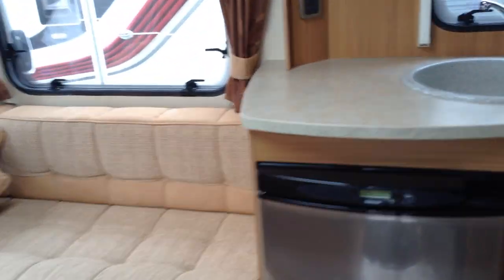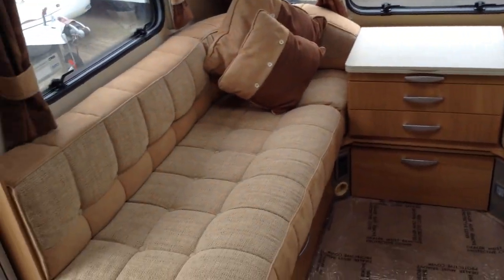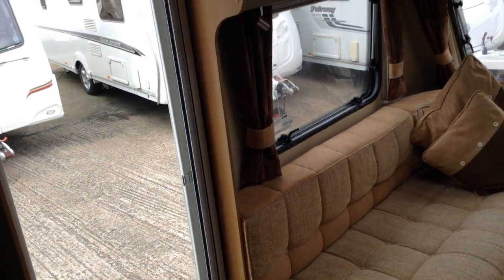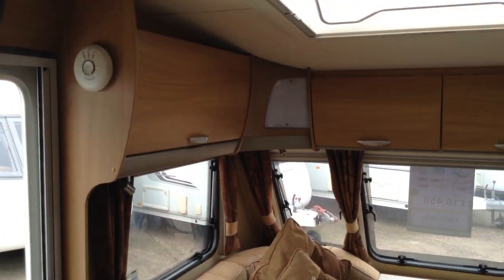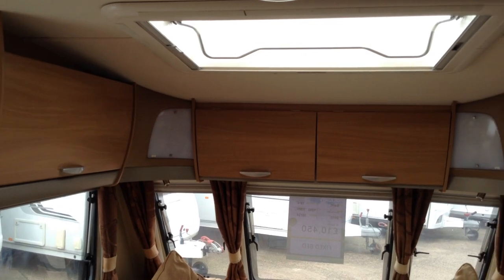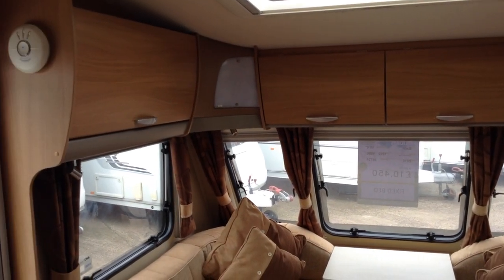Split entrance door — that means you can have half open, half closed. That's practical and useful if you've got little children or maybe a little dog. You can keep the lower half of the door closed whilst having the top part open. Full-size opening Heki roof light, which is great to vent the van when the weather's warmer.